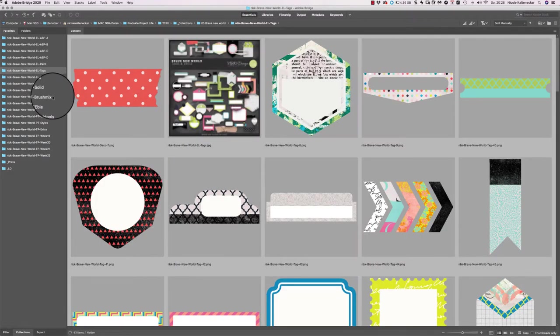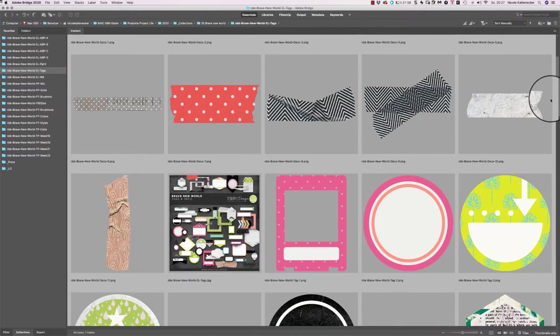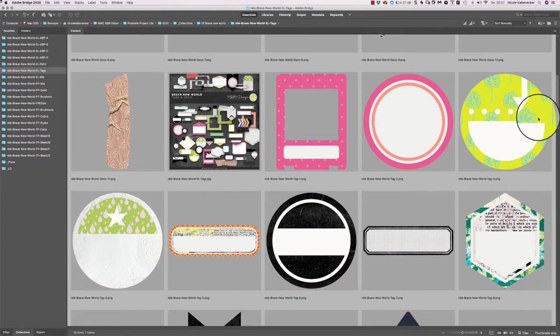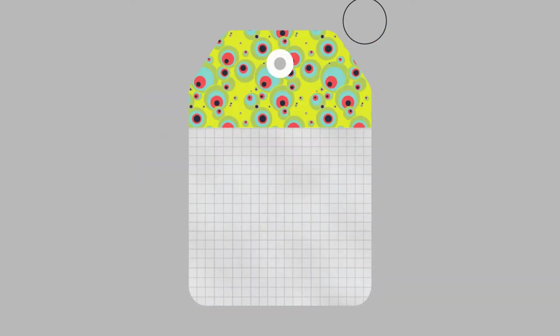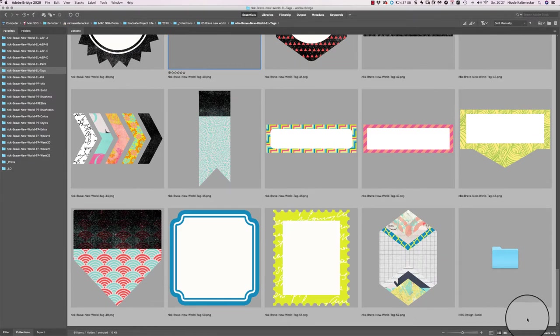The next folders are the Tags — also a huge pack. We have some deco pieces like eyelets, screws, staples, and washi tapes in different colors and combinations. These are the tags — they coordinate perfectly with the collection, but there are some black ones you can use with any other collection. They're great for page pockets or journaling pages, and all together you get 52 different tags plus the deco pieces.